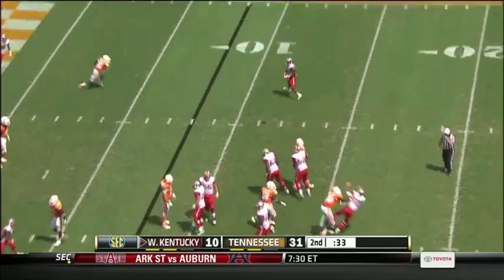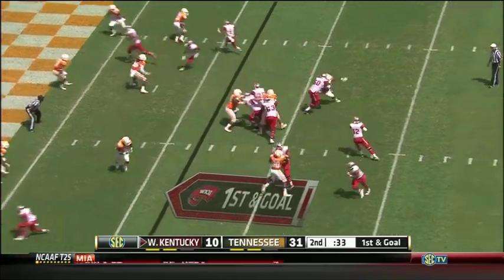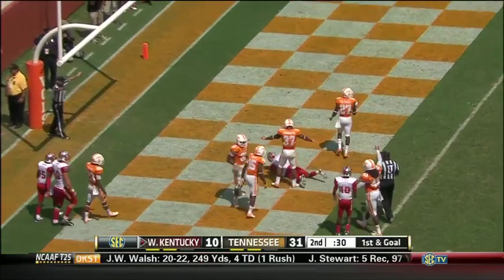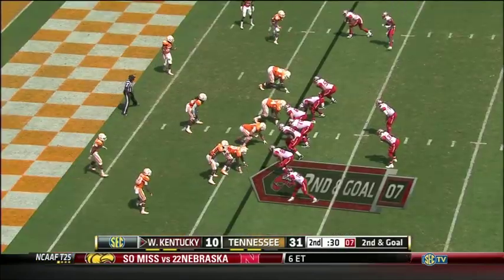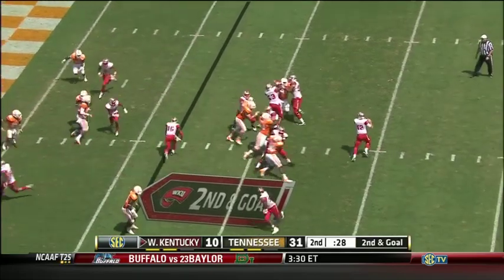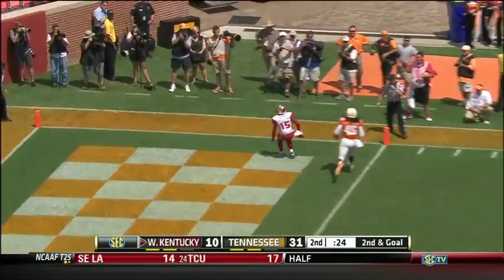Flag is down. Out of the pistol formation, Dowdy to the end zone — oh, he's a receiver. Dowdy flushed out of the pocket, throws, passes caught.